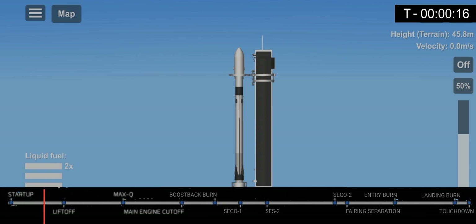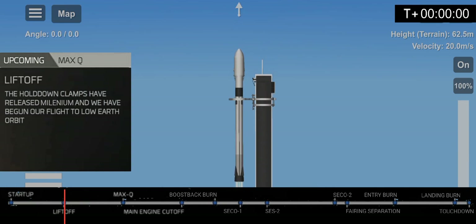T-15. T-10. 9, 8, 7, 6, 5, 4, 3, 2, 1, 0.